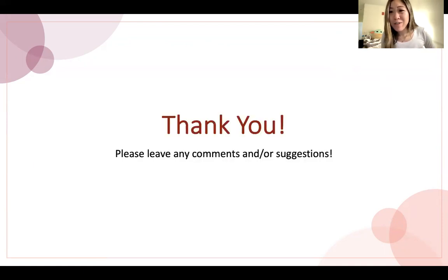And that's it. Thank you so much. Good luck to you all who are probably studying for some kind of exam right now. Let me know if you have any questions. Thank you.